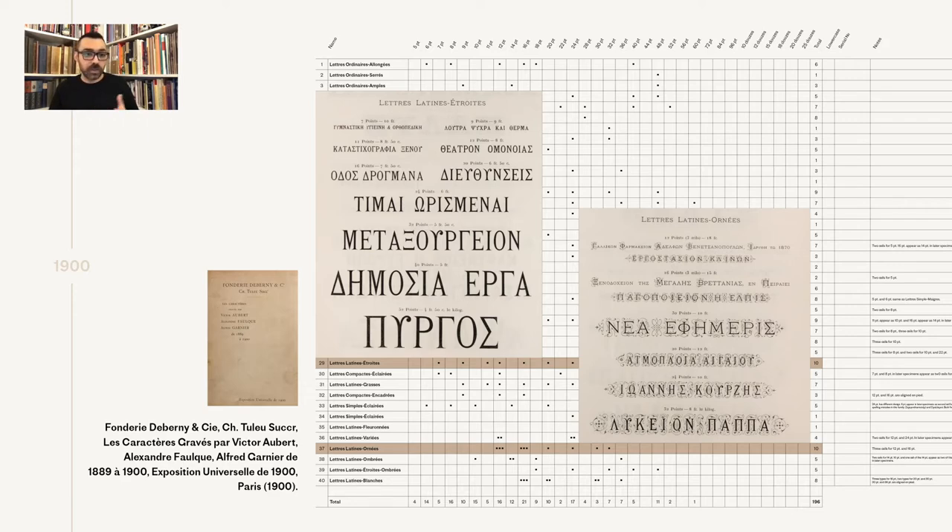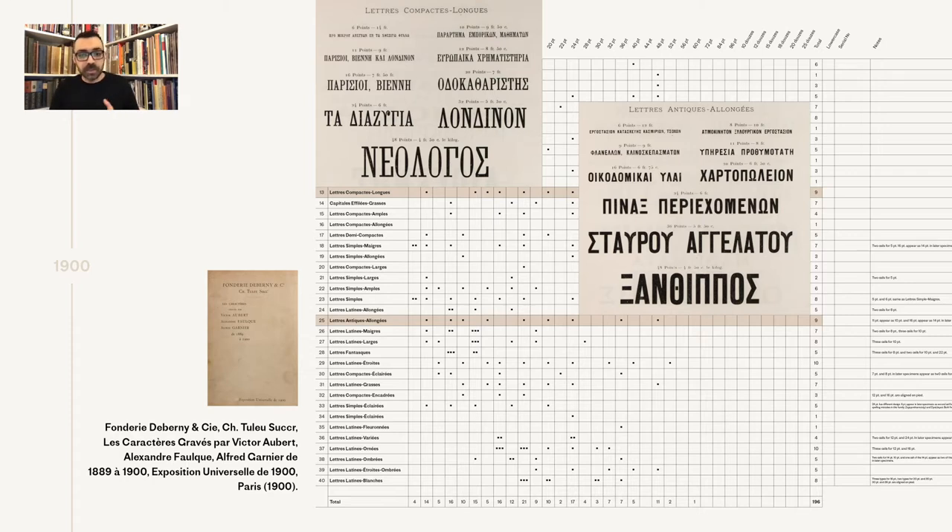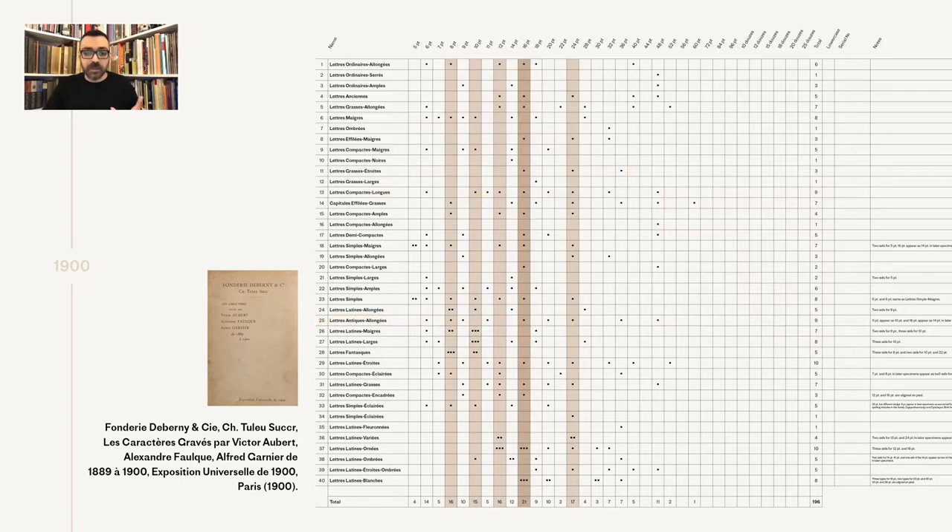In second place we have a slab and a sans, and all of the styles were fairly condensed. Measuring the sizes that had the most styles, we have in first place 16 points, followed by 24, 12, 10, and 8.